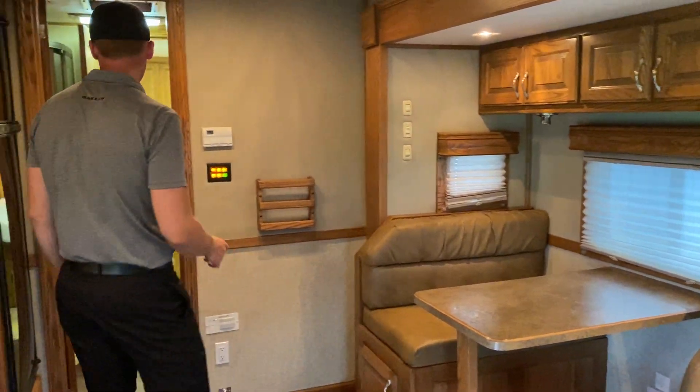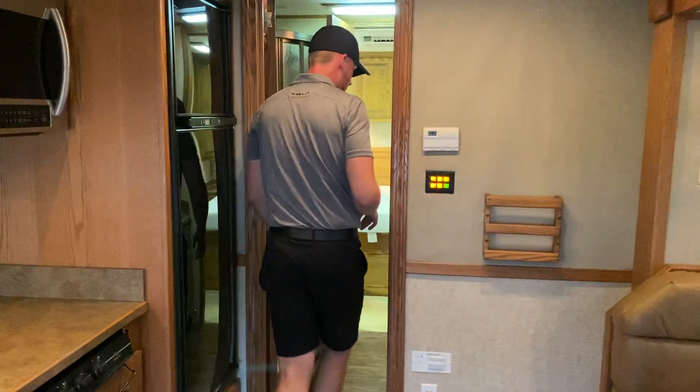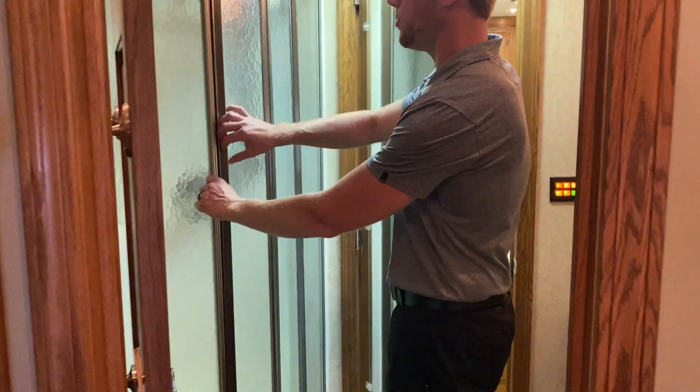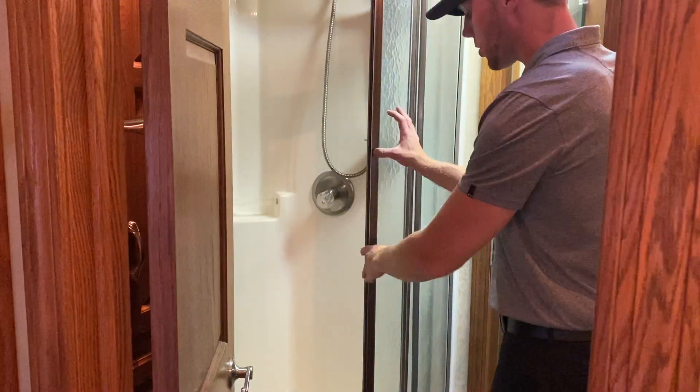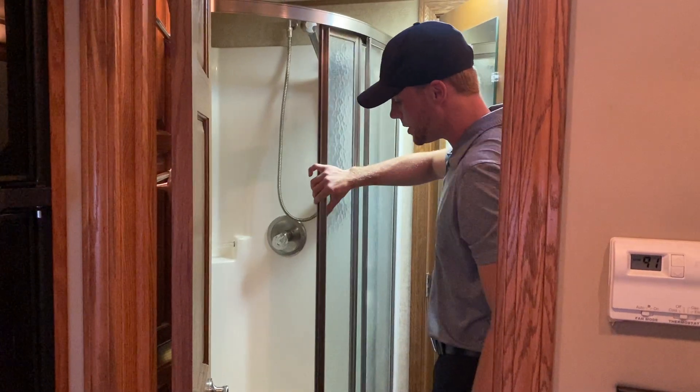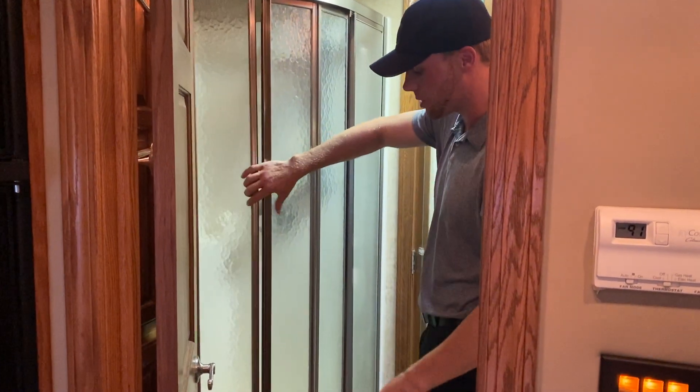And then in the back, we've got a bathroom. It's a mid-bath with a large-size shower. For you guys that don't like being all cramped up in a lot of these motorhome showers, this one is big. It's got the sliding glass doors on it, so plenty of room.